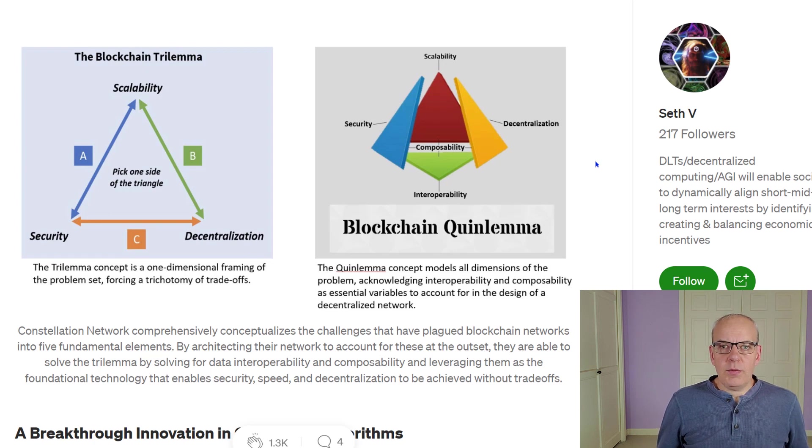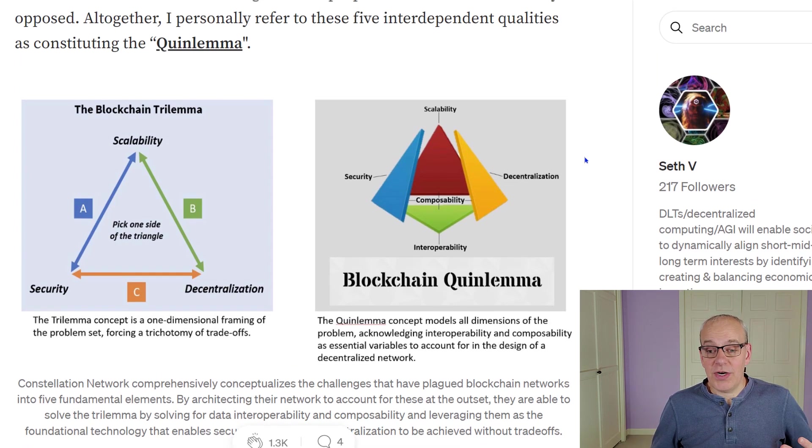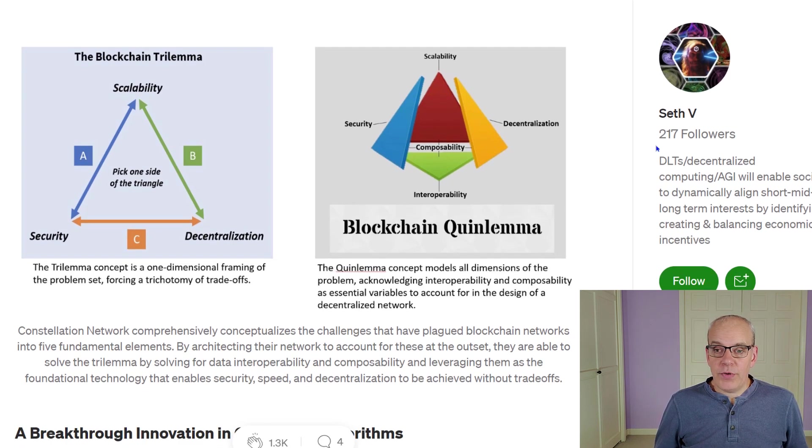Looking at what's called the blockchain trilemma — you'd have to give up one of three items for another. If you want more security, you have to give up scalability; if you want more decentralization, you might need to give up scalability, and so on. Constellation has gone a step further with what they're calling the blockchain quinlemma, adding interoperability and composability as well.